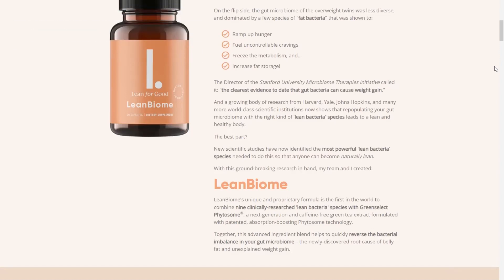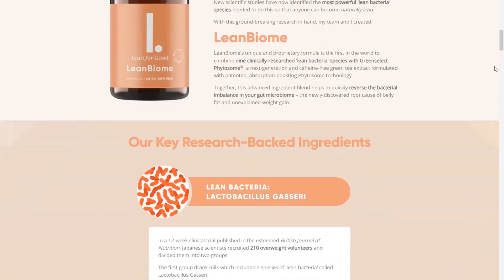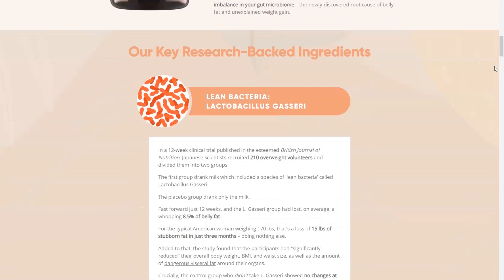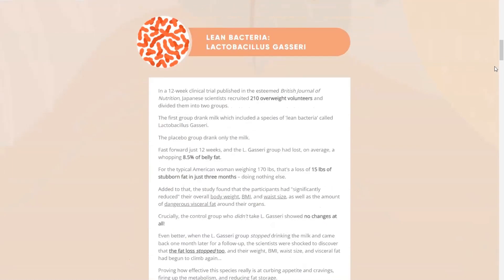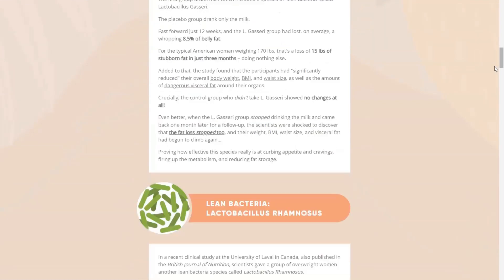So what is Lean Biome, and does it really work? And the answer is yes, Lean Biome works. The exclusive and proprietary formula of Lean Biome is the first in the world to combine 9 species of clinically researched lean bacteria with Green Select Phytosome, a state-of-the-art, caffeine-free green tea extract formulated with patented Phytosome technology that increases absorption. These ingredients together help to quickly reverse the bacterial imbalance in your gut microbiome, which is the root cause of belly fat and inexplicable weight gain.